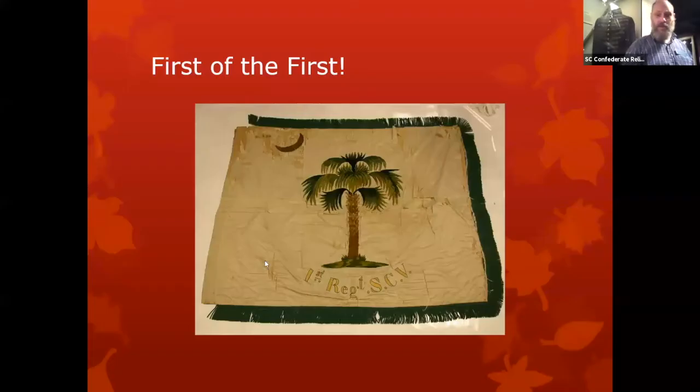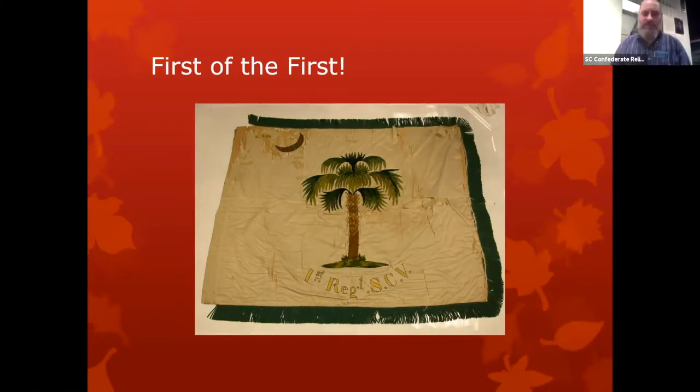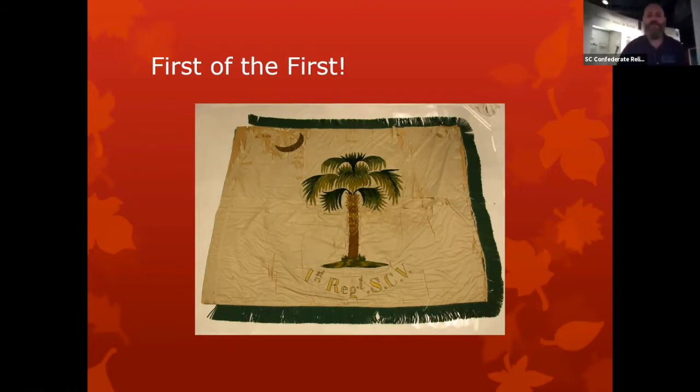I'm going to share some close-ups we can't easily get in the gallery. Here is a beautiful embroidered palmetto on a company flag that was the first flag used for the 1st Regiment, South Carolina Volunteers. As you can see, it's a beautiful job.